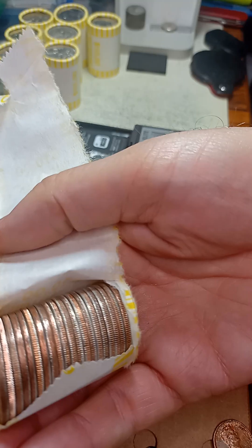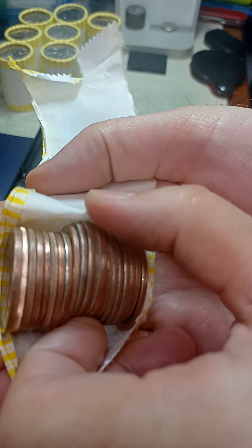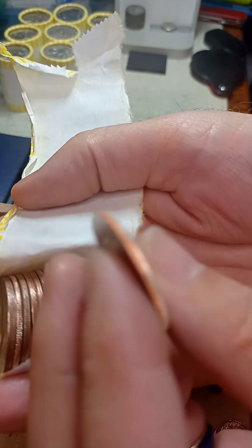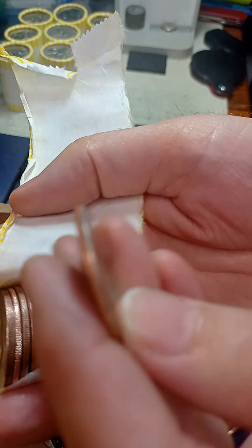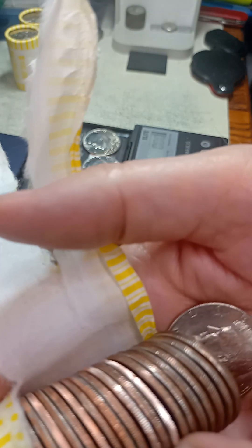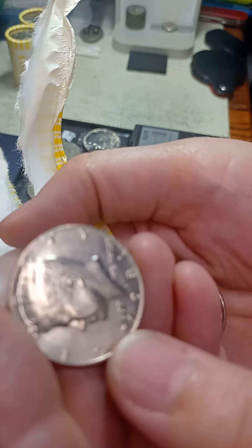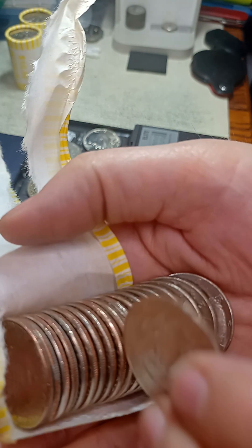I'm gonna guess that this is a proof — it doesn't always end up being a proof. It's a little thicker with sharper edges, but it's not — it's a '74. Sure fooled me with that nice thick edge. I thought I had another proof here, but again it fooled me. It's just a 1981 Denver — look at that thick edge.